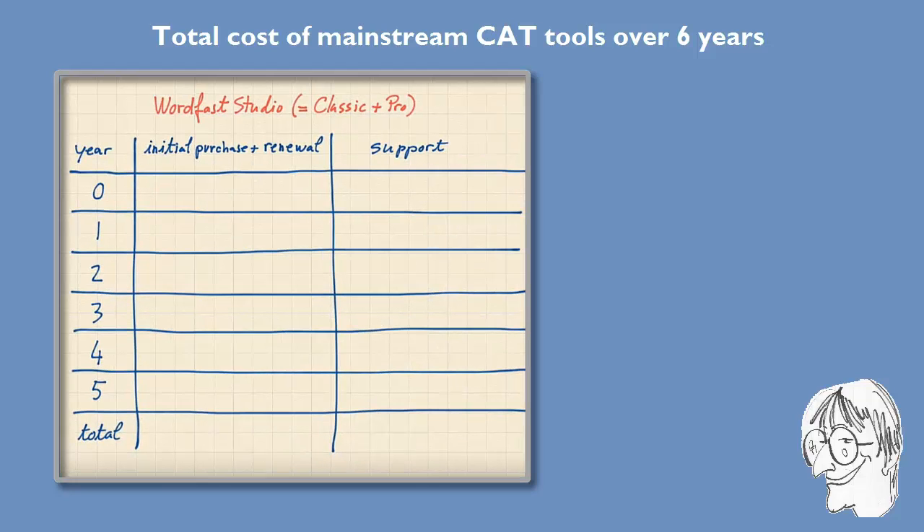We're looking at Wordfast Studio, which includes both Classic and Pro — two separate programs you can buy separately or together. Here we assume we buy them together. The list price of the bundle is €500, but you can find it discounted, and at the moment you can find it for €325 via pros.com, which also includes pros membership for one year and online training. Like MemoQ and unlike SDL, support is free for the first year.